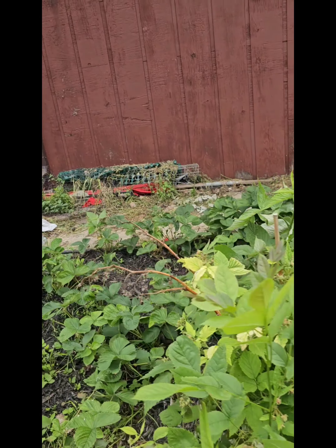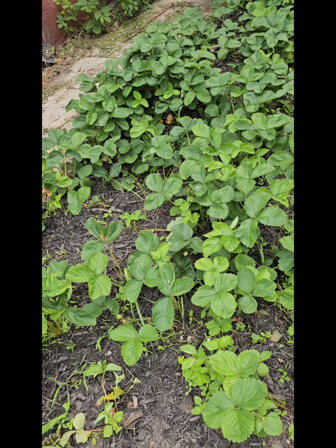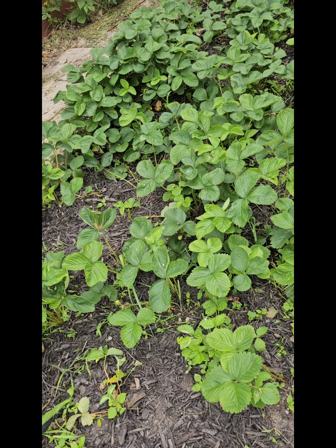Right over here is our strawberry patch. These are mostly June berries, so a lot of them are pretty done giving out berries, but some of them are everbearers. I would bet in the next month we'll get a few more.